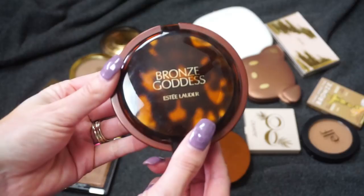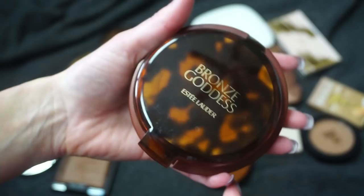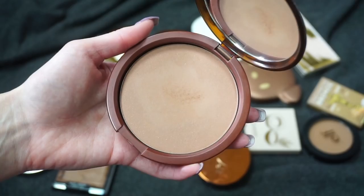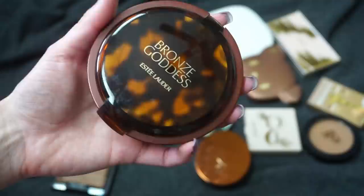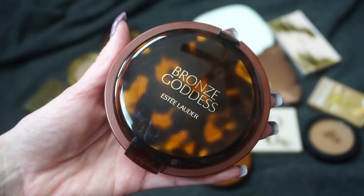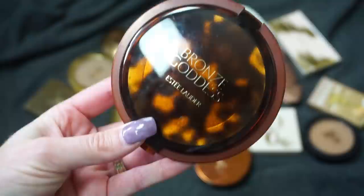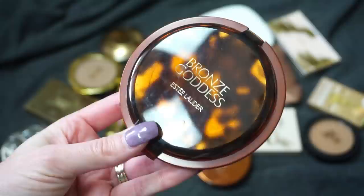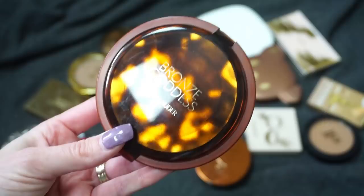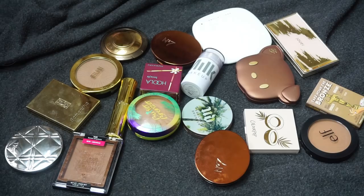I have this big one here from Estée Lauder — this is the Bronze Goddess. I've had this bronzer for quite some time. It's very large and has a mirror and a little bit of sparkle. I've gone back and forth on it through many declutters and put it in my Shop My Stash, but I just don't reach for it very often. Redoing my rooms has made me want to trim down my collection. I really don't see myself needing to hold on to it, so I'm going to put that one in my declutter pile.